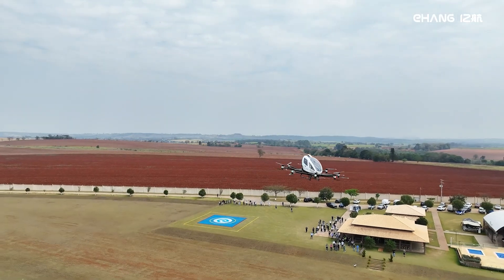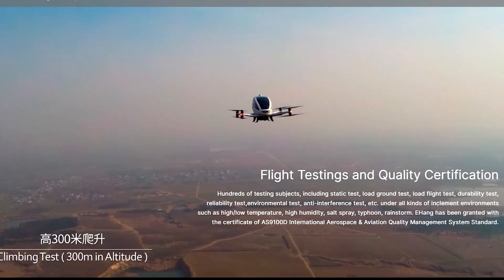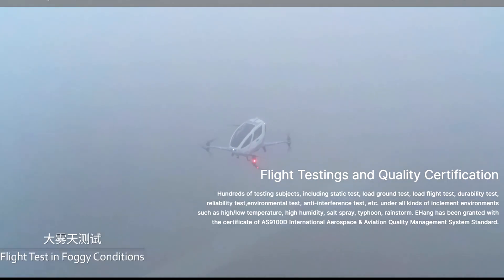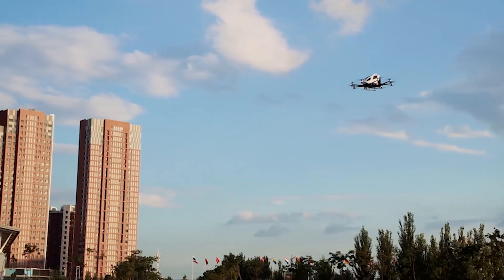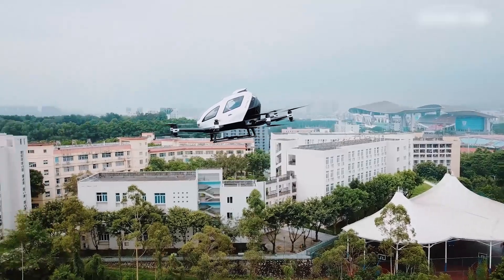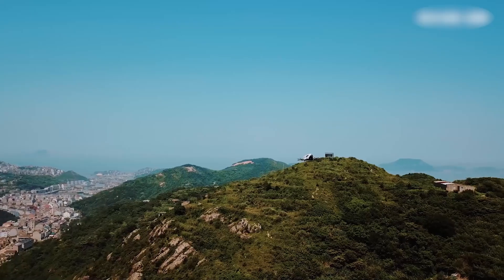The Ehang 216 operates with 16 rotors arranged in 8 sets of coaxial pairs. I don't know who came up with that design, but it sounds like something out of an engineering major's fever dream. These rotors enable vertical flight and stability, which is crucial, because nobody wants to feel like they're in a blender on the way to brunch.